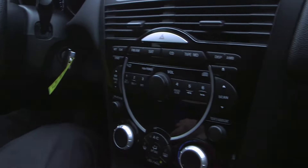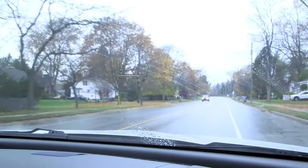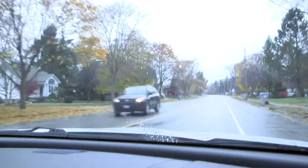It's got the six disc CD player. You can see how clean this car is for a 2005. It was sunny earlier when I was looking at the car, but yeah, it started to rain.